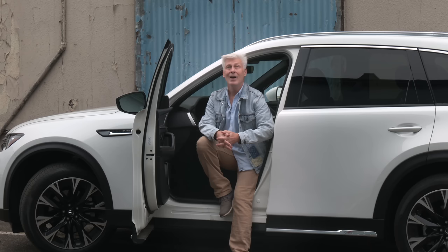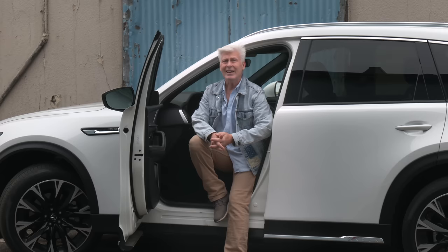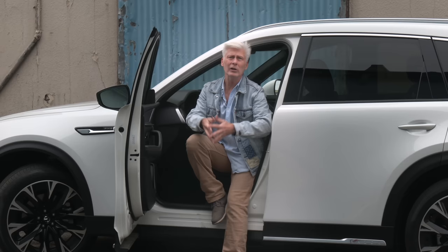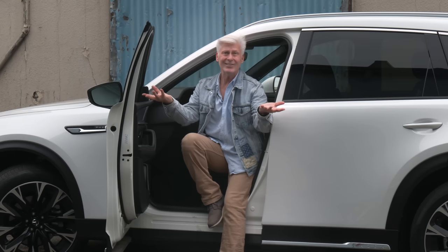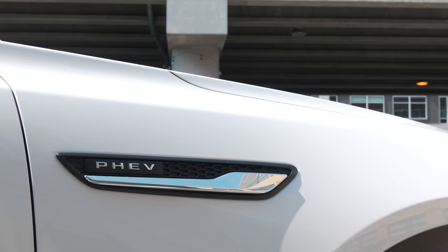The EPA rates the all-electric range at 26 miles, which will surely disappoint the glass-half-empty folks. But let's do some math for the half-full people. If you charge this every night but miss two weeks out of the year, and you only get 23 miles out of the pack, that's still 8,000 miles of all-electric driving annually — two-thirds of what most people cover. And electricity is usually a lot cheaper than gasoline.